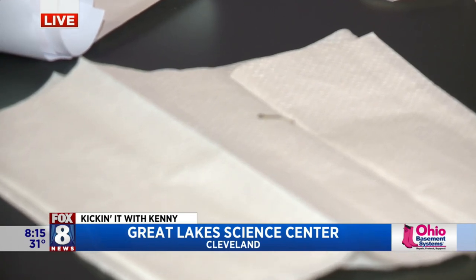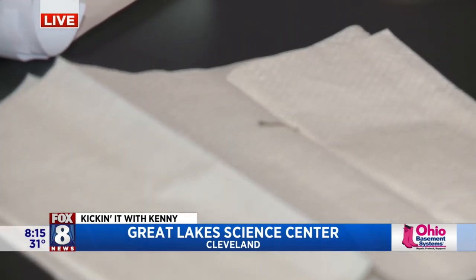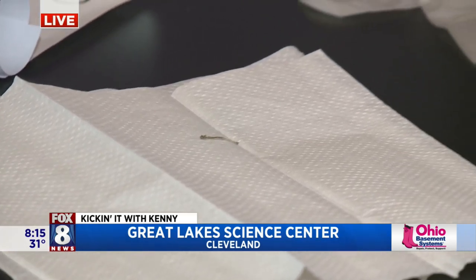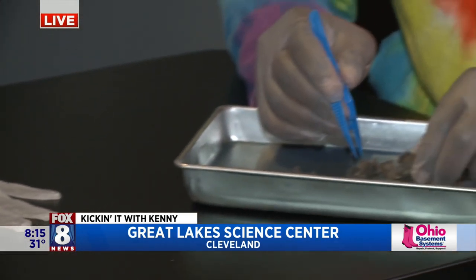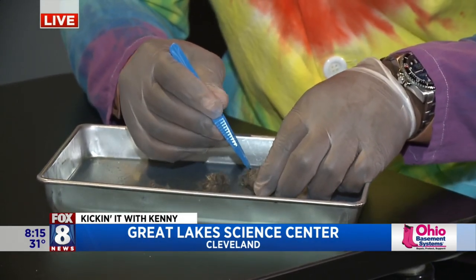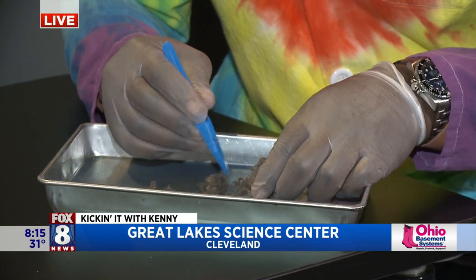That's so much better than poop! So don't you worry — it's just a giant collection of dust and fur and bones and all sorts of little things that the owl manages to pick up while it consumes its prey. So what we can do is take a look at the stuff inside and we can figure out what the owl has eaten.